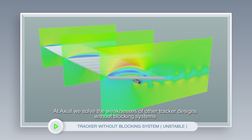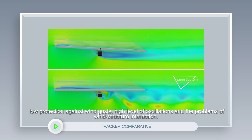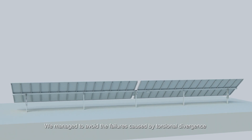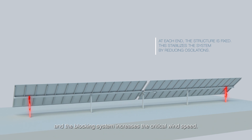At Axial, we solve the weaknesses of other tracker designs without blocking systems, such as the fatigue problems of materials, low protection against wind gusts, high level of oscillations and the problems of wind structure interaction. We manage to avoid the failures caused by torsional divergence and the blocking system increases the critical wind speed.